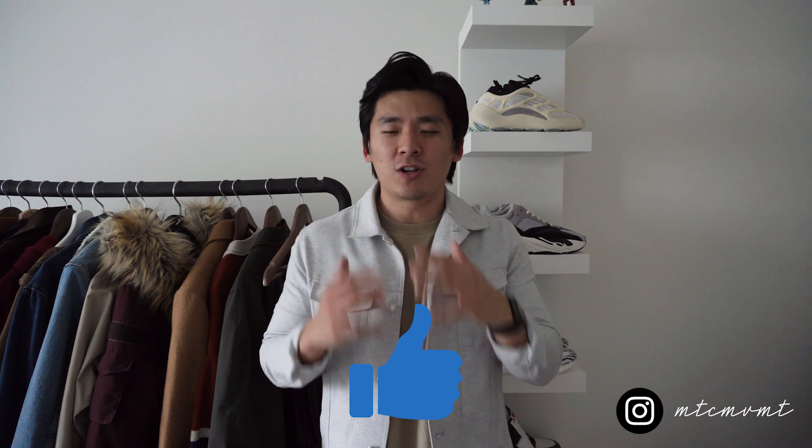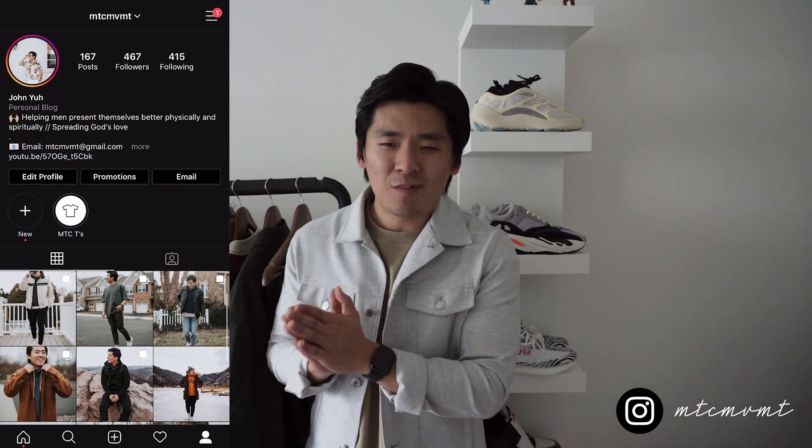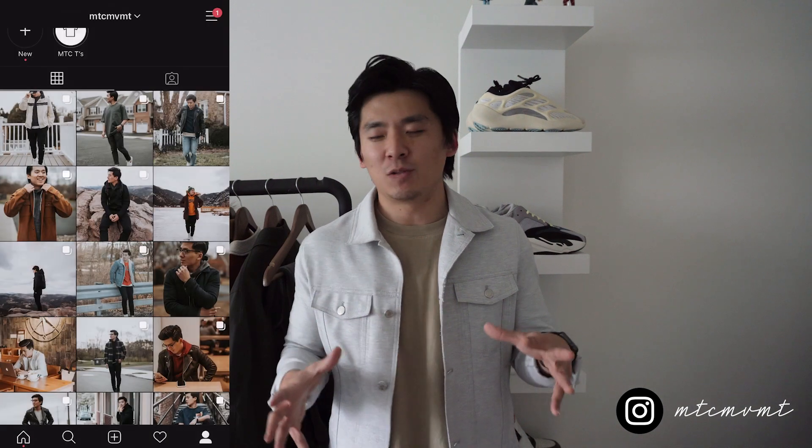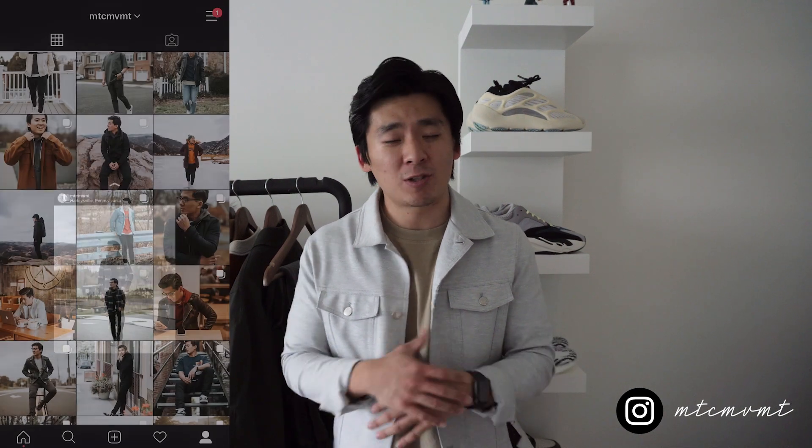That wraps up the video for today, guys! Thank you so much for watching. In the comments below, let me know which shoe is your most worn right now — I'd love to know. Don't forget to drop a thumbs up, it goes a long way for the channel. Click that subscribe button and join the YouTube family. Follow me on Instagram at MTC MVMT — I love going back and forth with you guys over there. If you watched till the very end, I love each and every one of you, and I'll catch you in the next one!